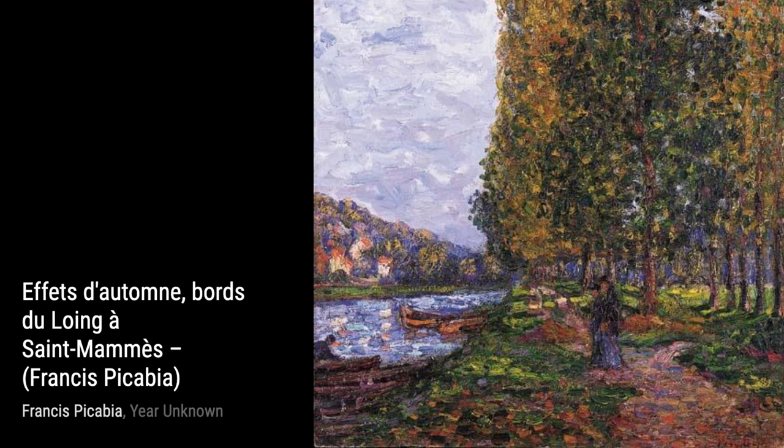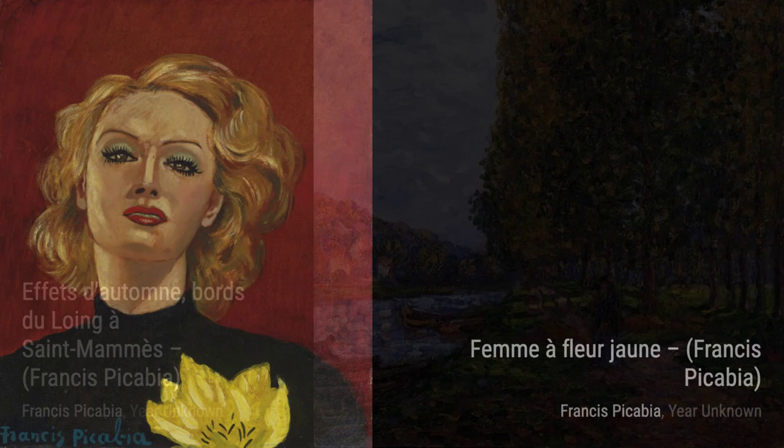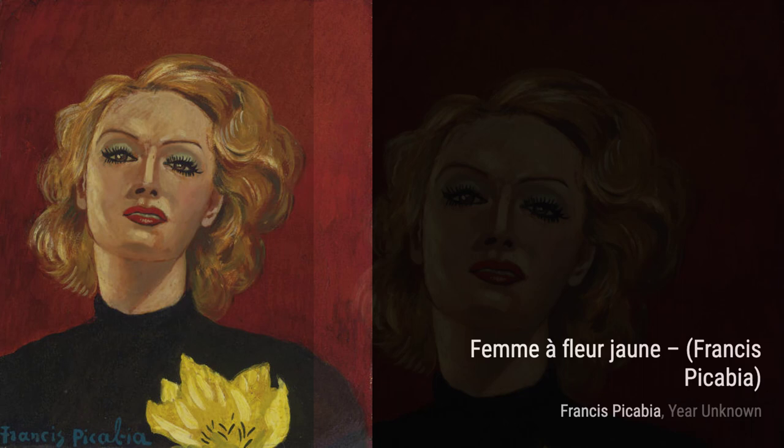Moving on to Effets d'Autumn, Boards du Lowing à Saint-Mams. This artwork showcases the beauty of autumn along the banks of the Lowing River. The warm hues and delicate details transport you to a serene autumn day.